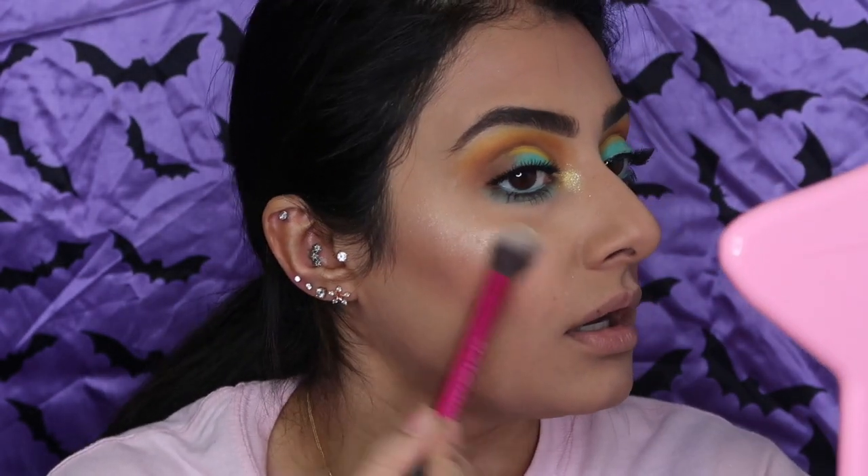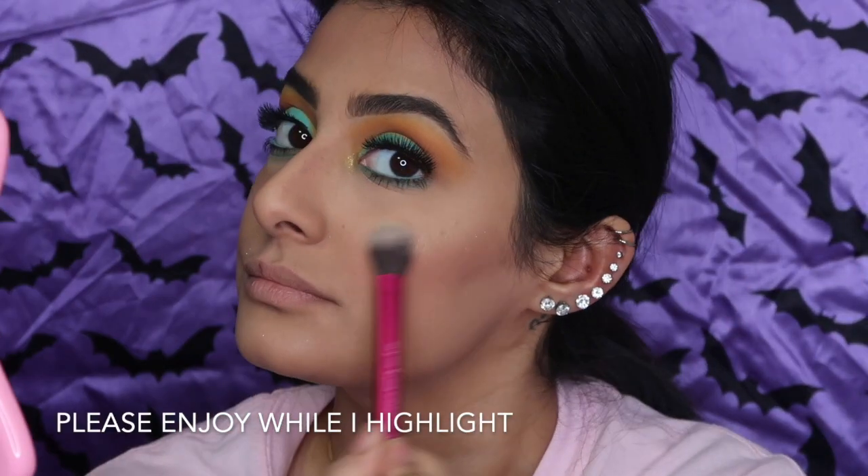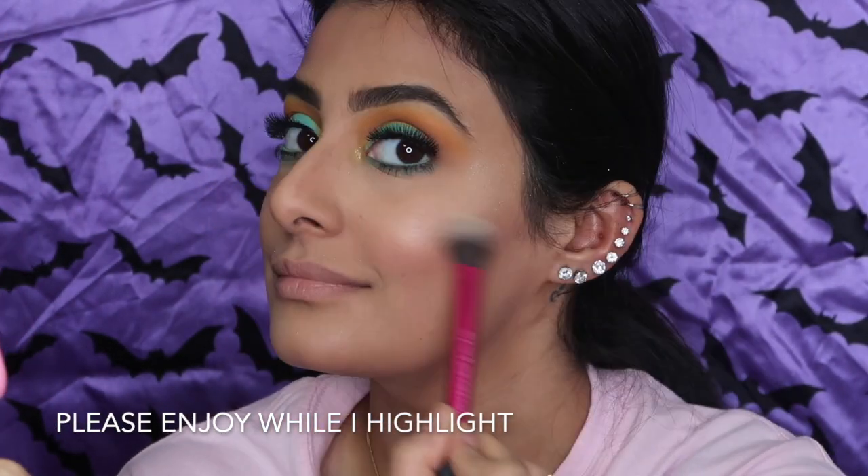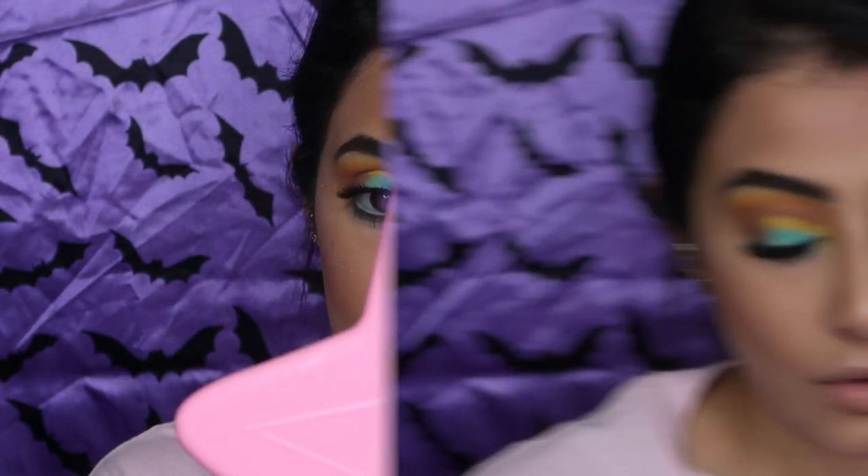Oh my God. Oh my God. Oh my God — Jeffrey, what have you done?! Okay, this highlighter is going to change the world. It is going to change the game.